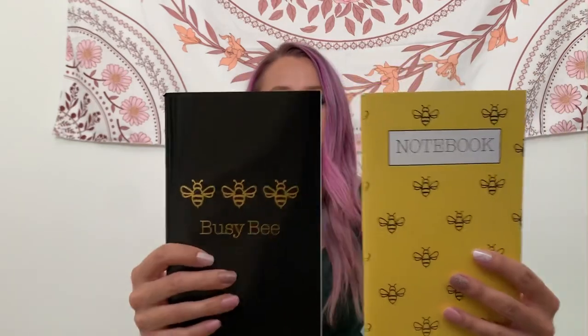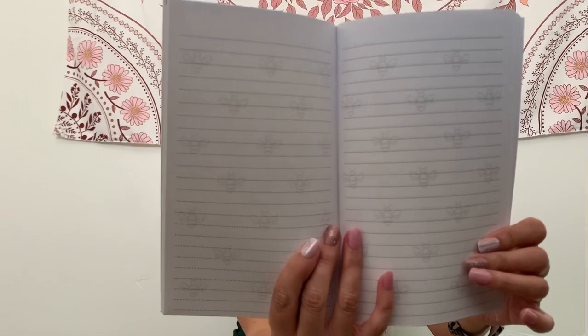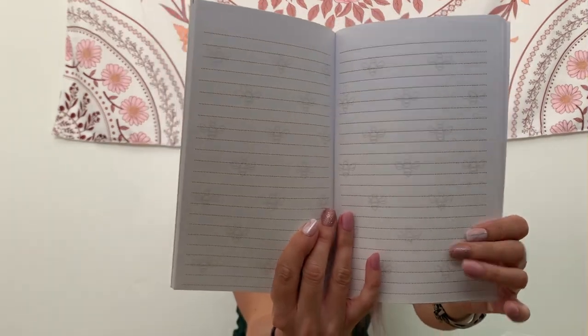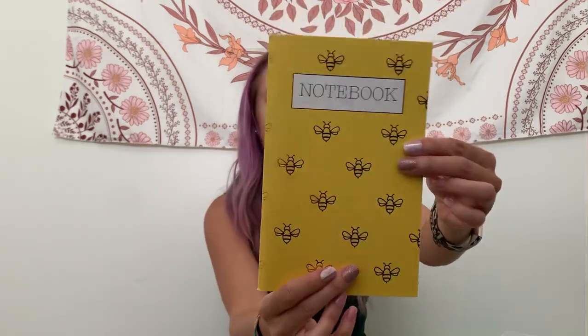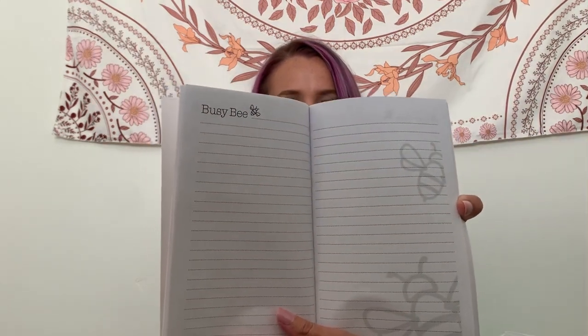Next up are a couple of notebooks, which I definitely don't need, but they're bee-themed. This is Crown Jewels — it doesn't tell you how many sheets — but this one says Busy Bee. It's got lined pages with little bees on there. And then this other one has little metallic golden bees and also says Busy Bee. I kind of wish they were plain inside, but that's still fun.